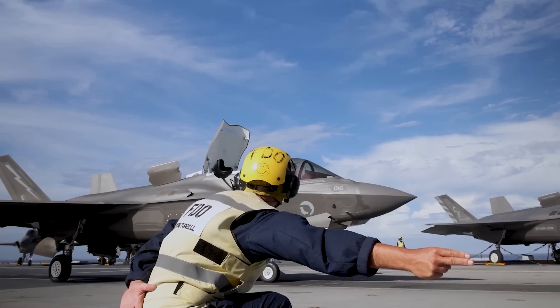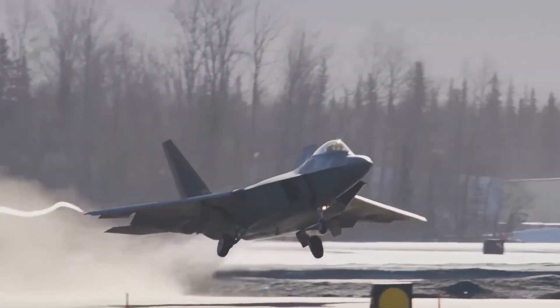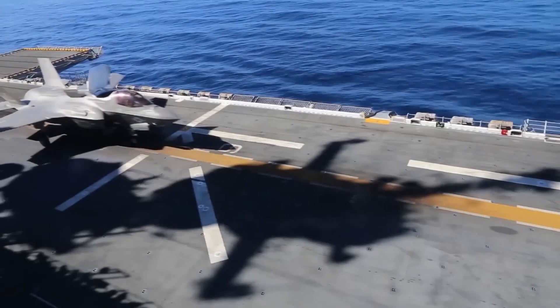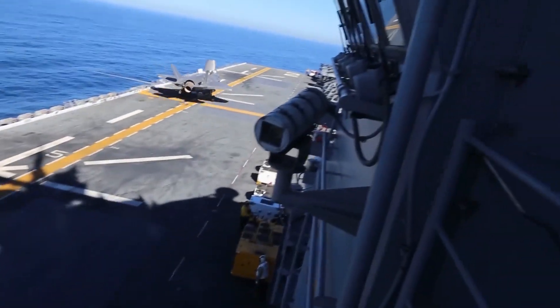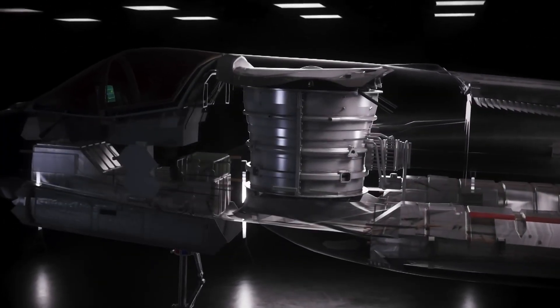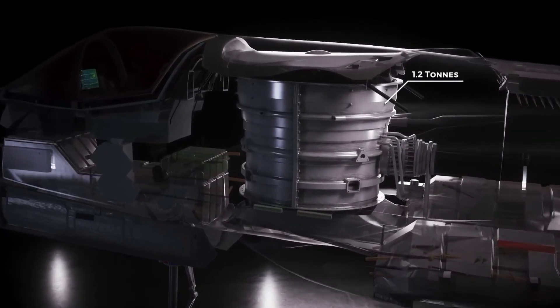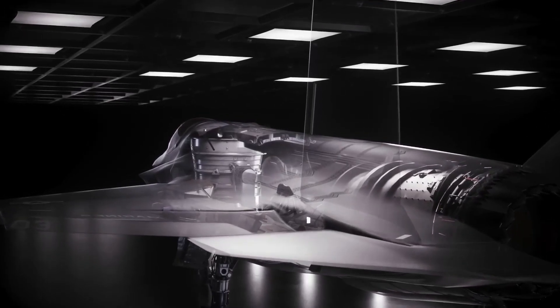The F-35B is more stealthy than just a vehicle meant to dodge radar. The jet also has lowered acoustic and infrared signatures, making it harder for adversaries to track it through engine noise or detect it using infrared sensors. The F-35B can hit targets precisely, acquire intelligence, and enter deep into enemy territory — all while staying almost undetectable — thanks to its multi-spectrum stealth capability.